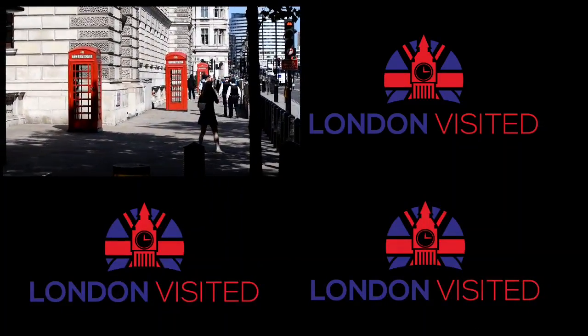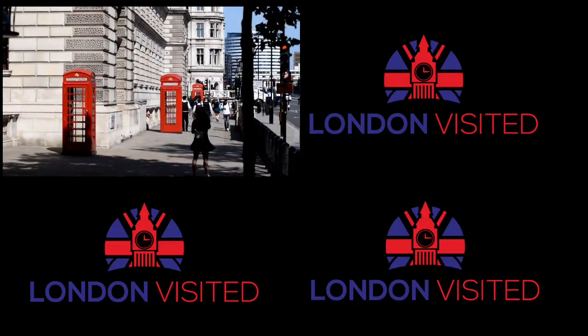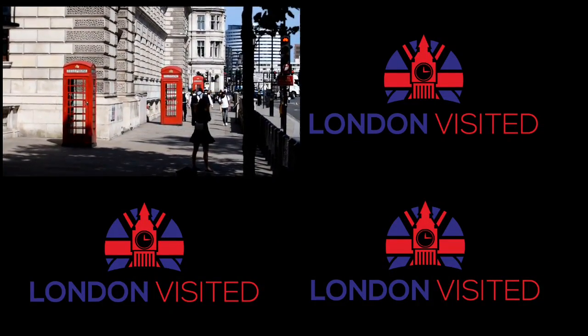I'm going to leave you with a playlist of other great places nearby, and also a video of St James's Park, which is only two minutes from here. See you in those.